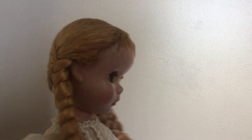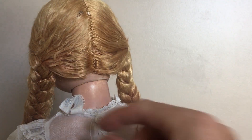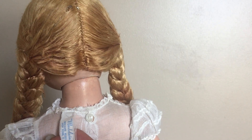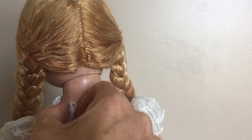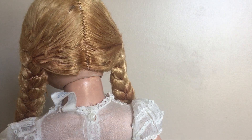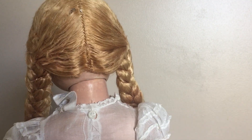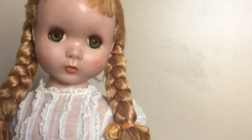Her dress that she has on is not an original Polly Pigtails dress. When I look at the tag — and I've left it out on purpose — I don't believe that this doll is marked either. But I do know that it's Polly Pigtails because of the bangs. When I look at the tag on this dress, it says Madelaine. I haven't done any research on that yet. If anybody knows who Madelaine is — I know that this is not the dress that belongs to this doll, even though it looks very cute on her, it is a little bit small.